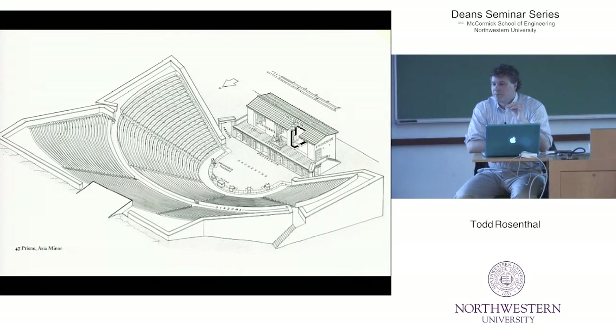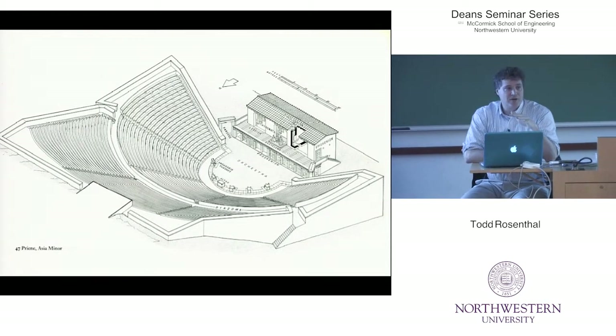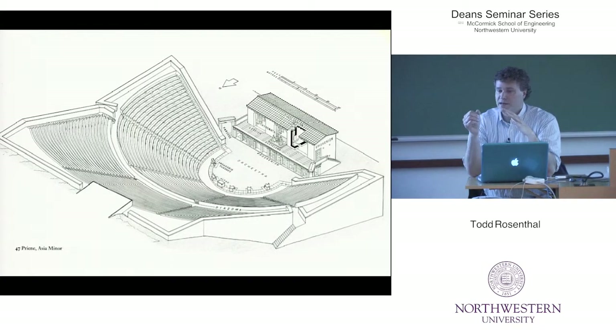I recently started a company with another designer and we primarily design museum exhibits. We've been working very closely with the Mythbusters. We've found a lot of common ground with these guys because they're engineers and they design apparatus that disputes myths, but they're also artists. We designed this exhibit down at the Museum of Science and Industry.